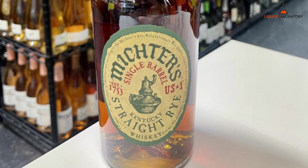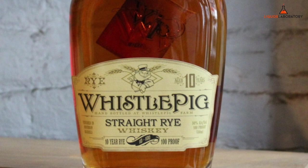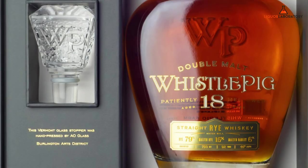Rye whiskeys: Victor Single Barrel, 750ml, roughly $45 (one per membership). Whistlepig 15-Year-Old Rye, 750ml, roughly $215. Whistlepig 10-Year Straight Rye, 750ml, roughly $75. Sazerac Rye, 750ml, roughly $25 (one per member). Angel's Envy Finished Rye, 750ml, roughly $80. Whistlepig 18-Year Double Malt Rye, 750ml, roughly $32.